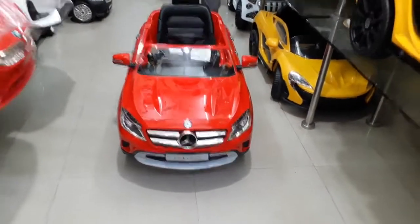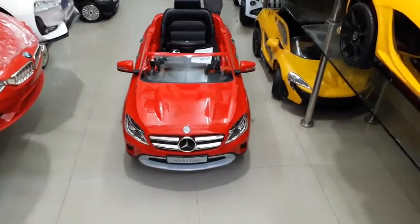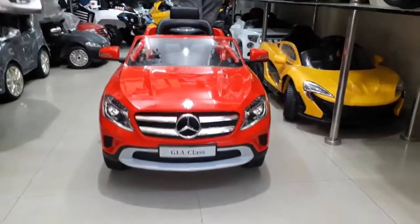Mercedes GLA class, big size, officially licensed product, big battery 12 volt, 2 motor, 2 side door open.